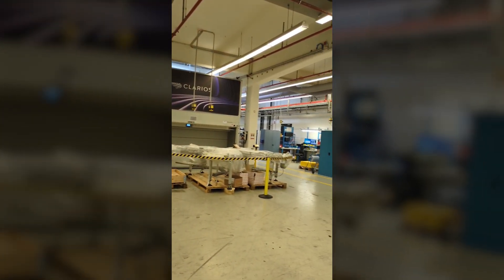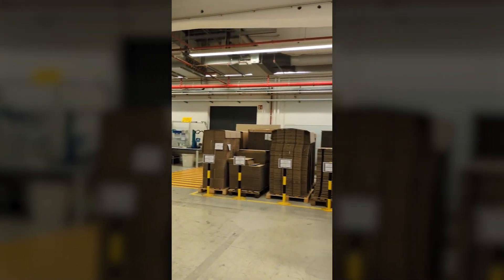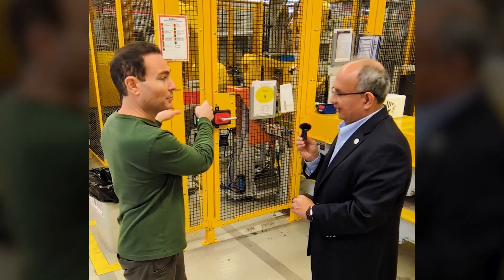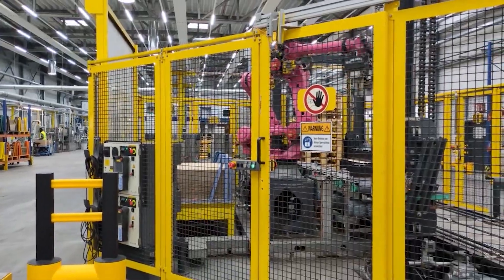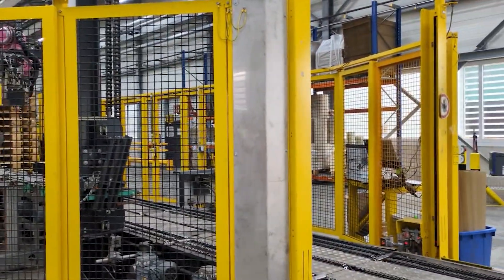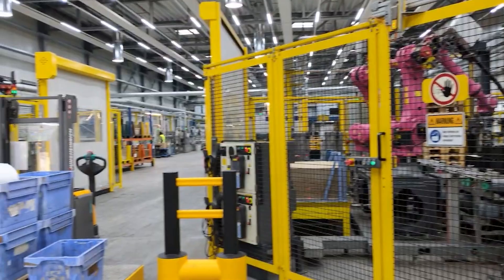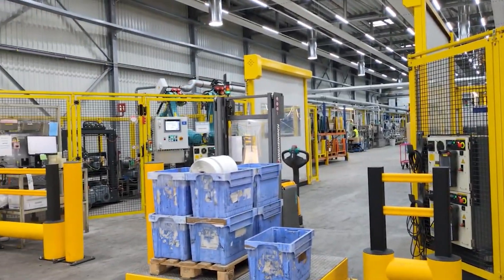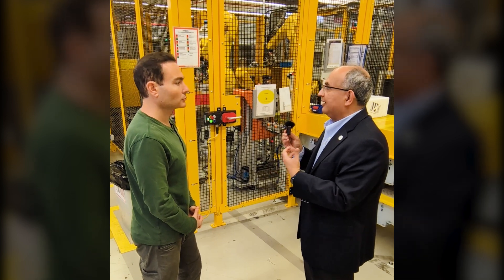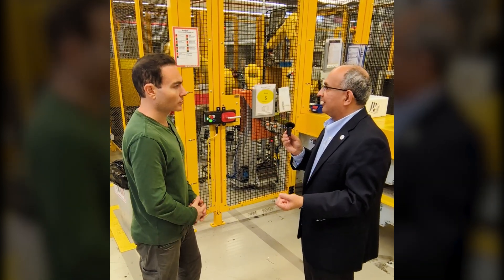So 300,000 batteries every single year are coming off this assembly line. The whole line is staffed with eight robots and 18 stations — it's highly automated. This process is fully robotized. We are very proud of our chemistry-agnostic and low-voltage approach, which means this line can be adapted to make multiple battery systems, including sodium ion or different lithium ion chemistries, for commercial trucks or passenger cars.